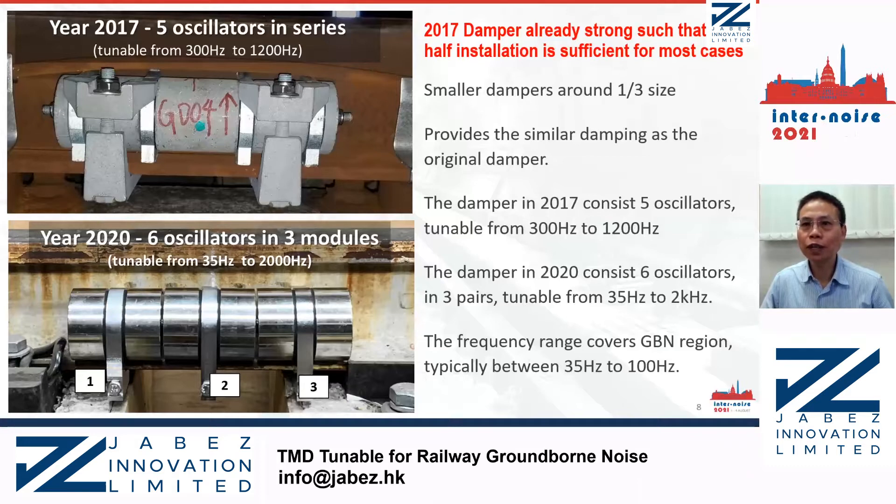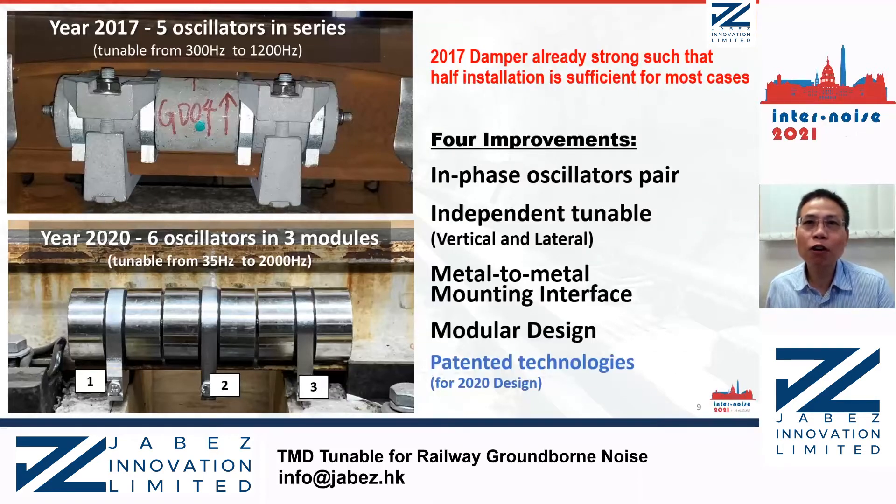The frequency range covers the ground-borne noise region, which is between 35 Hz to 100 Hz. In short, there are four main improvements: in-phase oscillator pairs, which provide stronger damping force; independently tunable frequency for vertical and lateral directions; metal-to-metal mounting interface to allow full transmission of damping force; and modular design to allow flexible installation patterns.